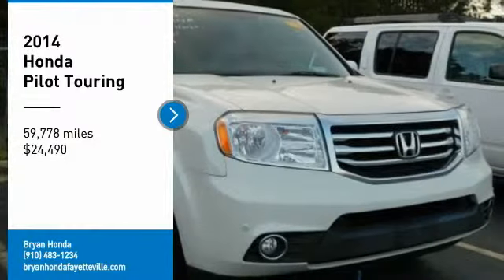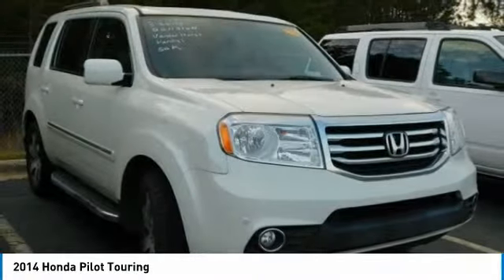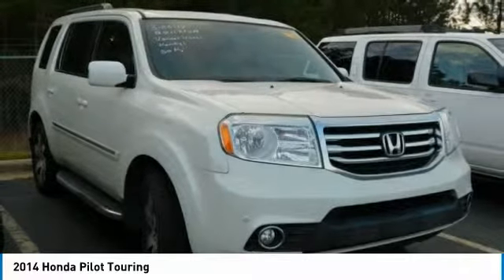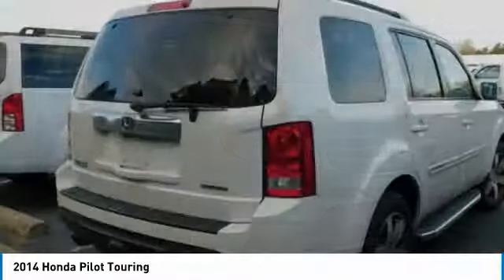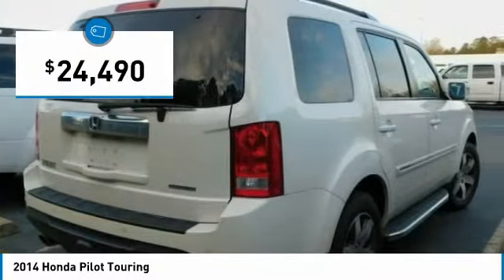Make a great choice today with the 2014 Pilot — optimal utility, indulgent interior, powerful performer. You'll be ready for almost anything in the Honda Pilot, and it is priced below $25,000.